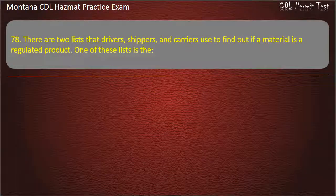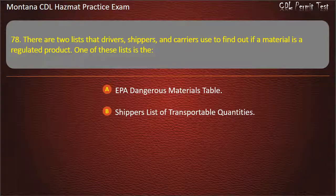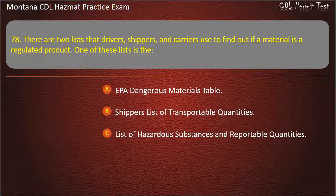Question 78. There are two lists that drivers should use to find out if a material is a regulated product. One of these lists is the: EPA dangerous materials table; shippers list of transportable quantities; or list of hazardous substances and reportable quantities.